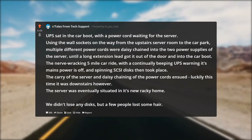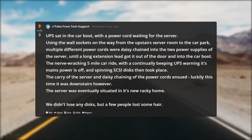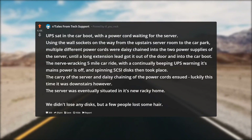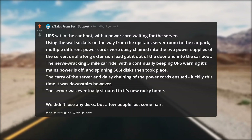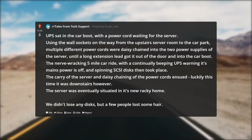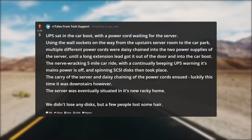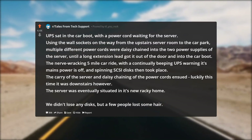The nerve-wracking five-mile car ride then took place, with a continually beeping UPS warning that mains power was off and spinning SCSI discs. Then the carry of the server and daisy-chaining of the power cords ensued — luckily this time it was downstairs. The server was eventually situated in its new rack home. We didn't lose any discs, but a few people lost some hair.